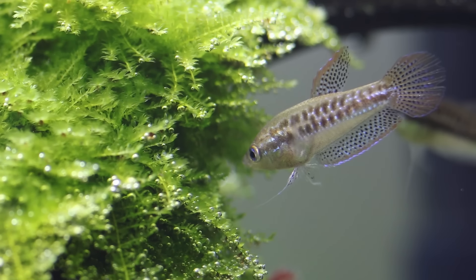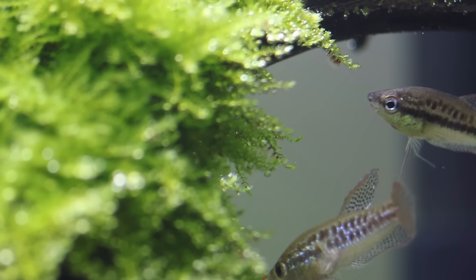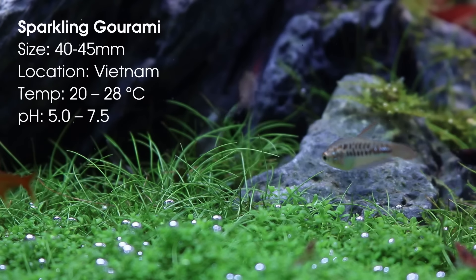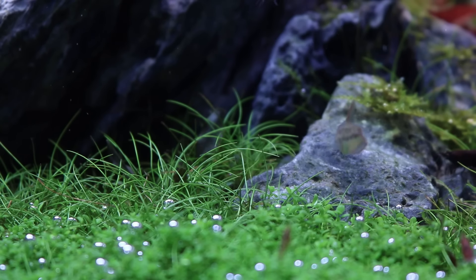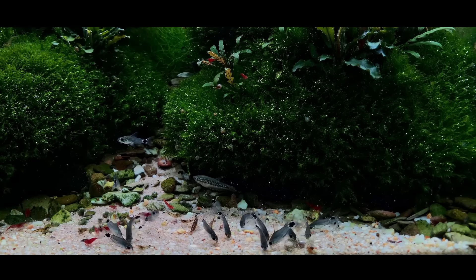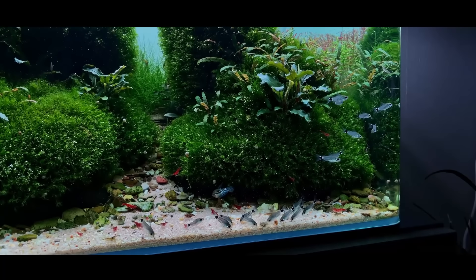On number four we have the sparkling gourami. This is a fish that I just never get bored with — it was one of the first fish I kept when I got into the planted aquarium hobby and over the years I keep coming back to them. I currently don't have them anymore but I really want to set up a tank just for them. The colors are amazing, the sound they make always puts a smile on my face, and their behavior is super interesting to watch. They can be a little bit aggressive towards each other so in a 60 centimeter tank I wouldn't add more than 5 or 6.